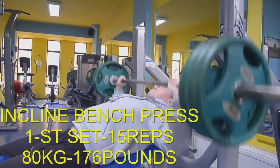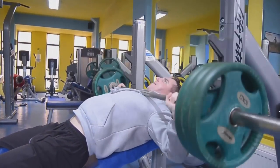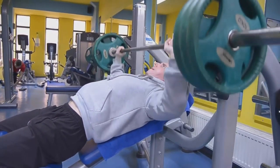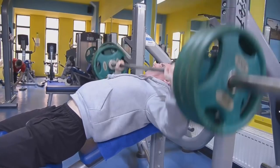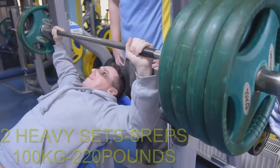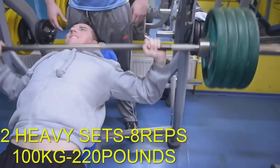At the incline bench press, same story — short range executions. The first set is for warming up with 15 repetitions, and after that 2 sets with a heavier weight, 8 repetitions each.